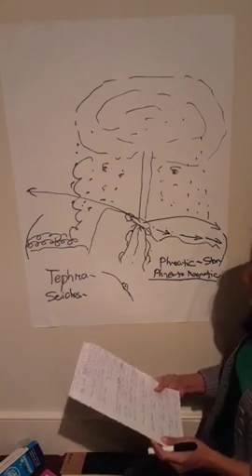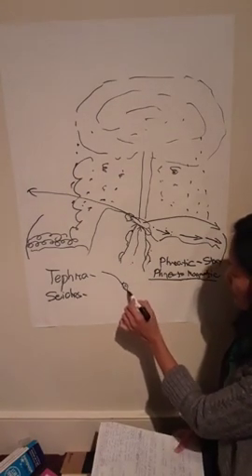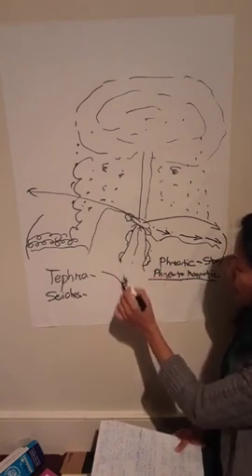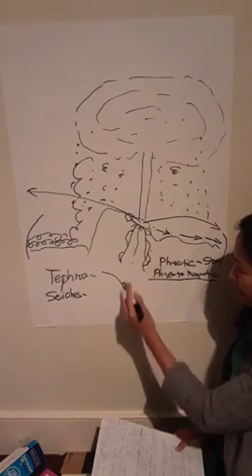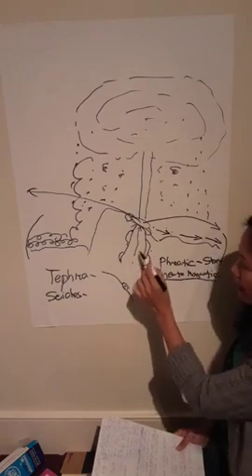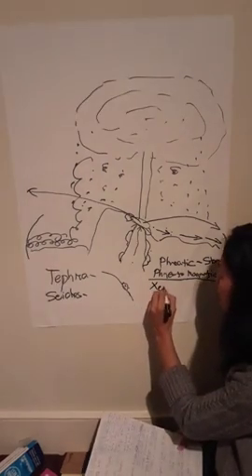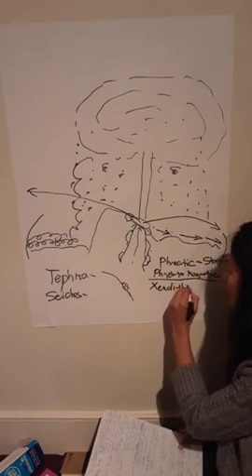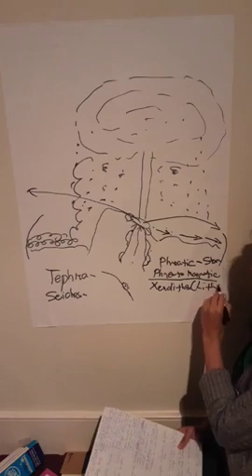Xenoliths — yun yung nanggagaling dito. Xenolith ang tawag dyan kasi mga old rock siya na dinala o tinipak. Hindi siya bagong rocks created because of the magma. Minsan tinatawag siyang lithics. Old rock siya.